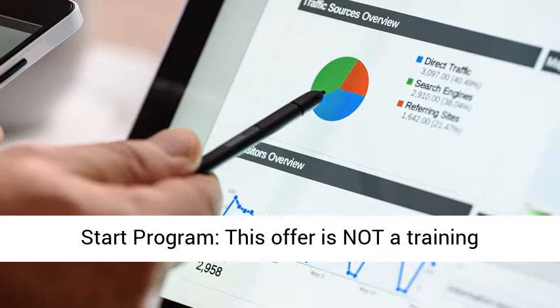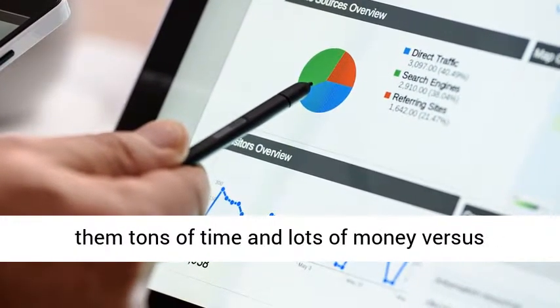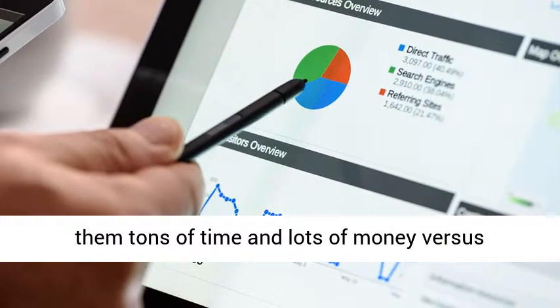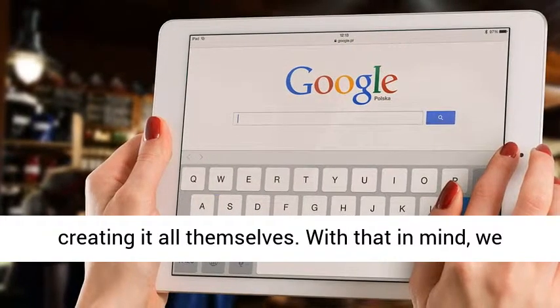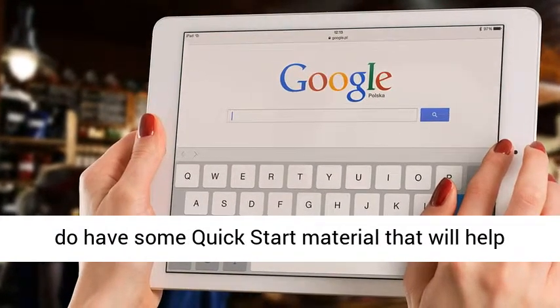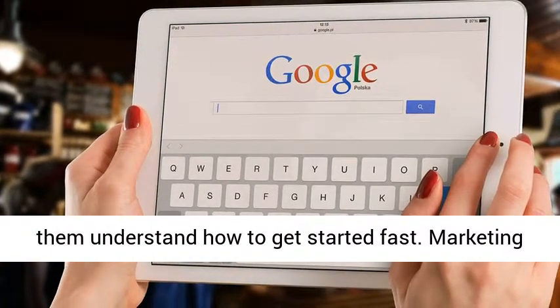There is also a quick start program. This offer is not a training program, but rather pre-made PLR that will save tons of time and money versus creating it all from scratch. There is quick start material to help them understand how to get started fast, along with a marketing kit.